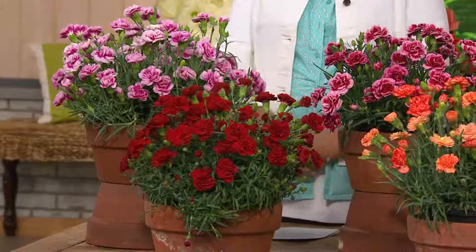These are jumbo blooms that are double size, double the petals, double the fragrance. And they are in a six piece set. Look at all the color that you get.